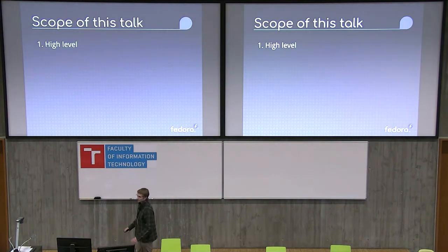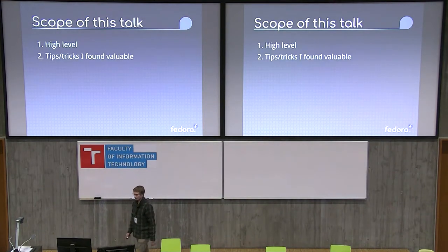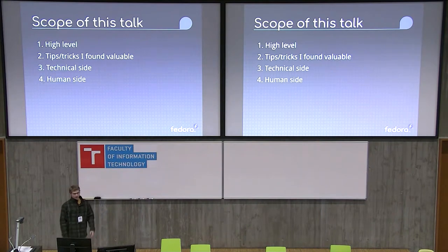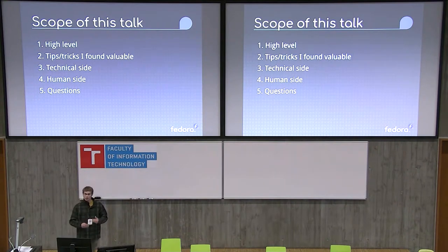The scope of the talk is going to be very high level. It'll be tips and tricks that I personally found valuable that I think other people could use. There will be a technical side and then a human side, and then questions at the end. The way my brain works is very hit or miss, so we might move along quickly, but hopefully I get my point across.